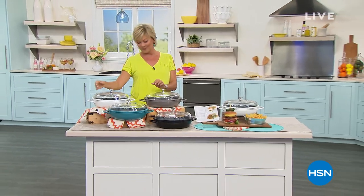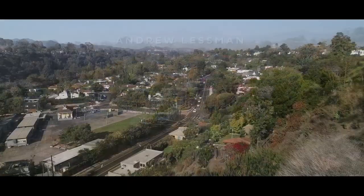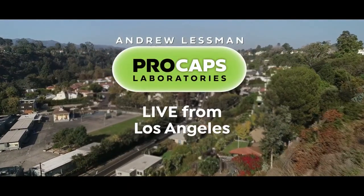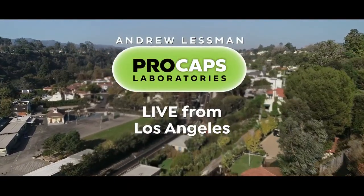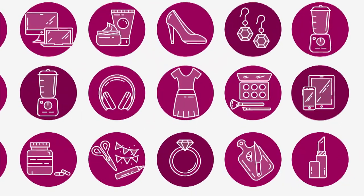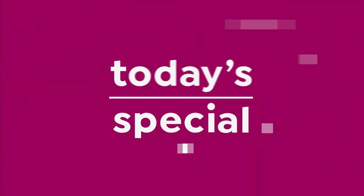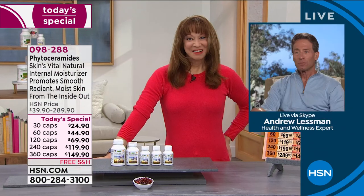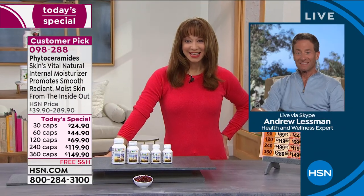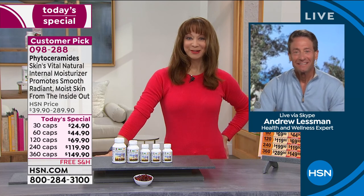Today's specials. I'll see you again tomorrow. Well, it is a Sunday fun day thanks to you, Andrew Lessman. What a great day you had, my friend.